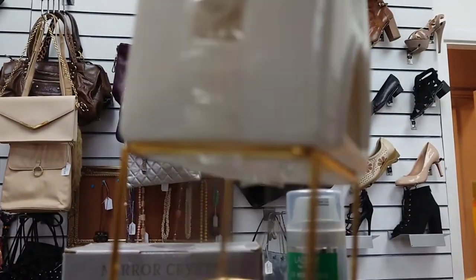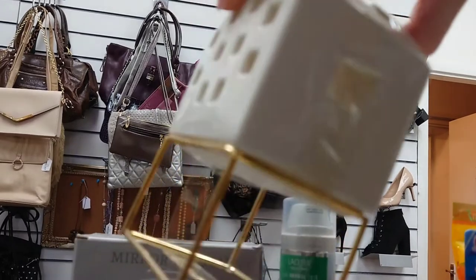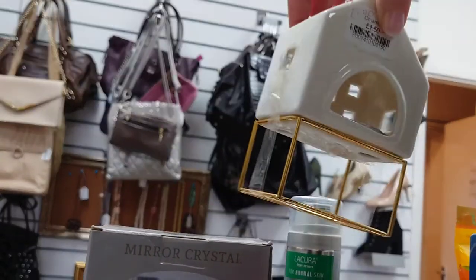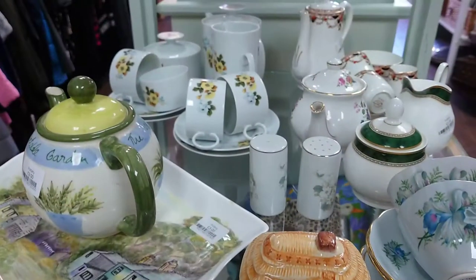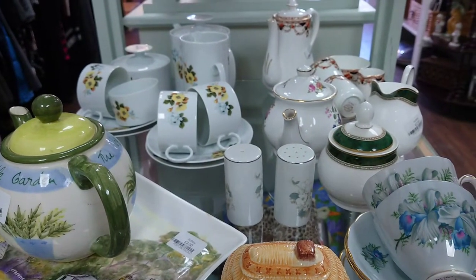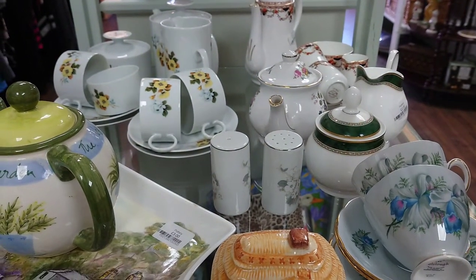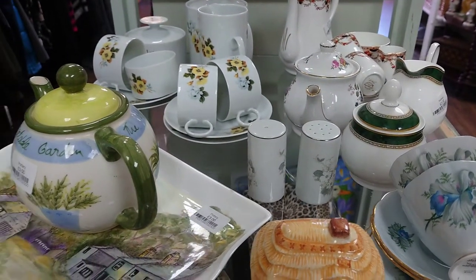And a tealight holder shaped like a house — a very modern piece with a gold stand with a lovely little light inside. This was only £1.50. And in this shop they had the most gorgeous vintage tea sets. They had lots more at the front of the store. Just look at those lovely designs on those.